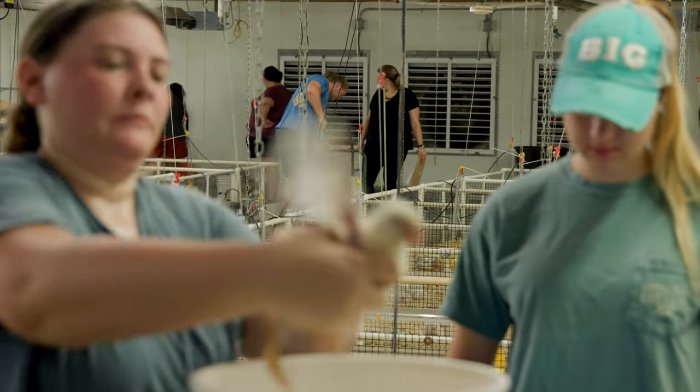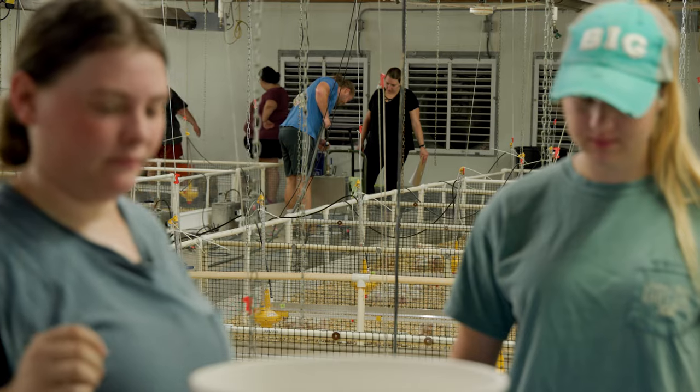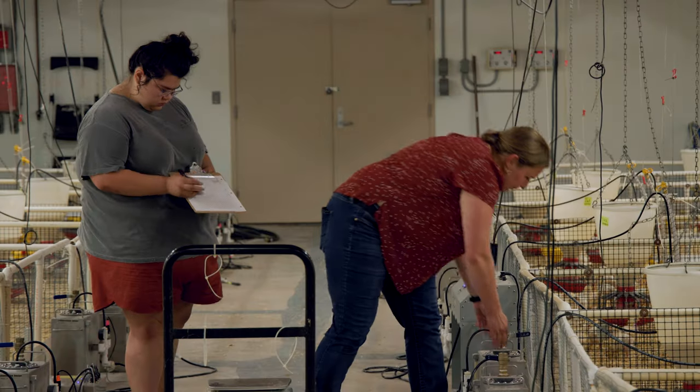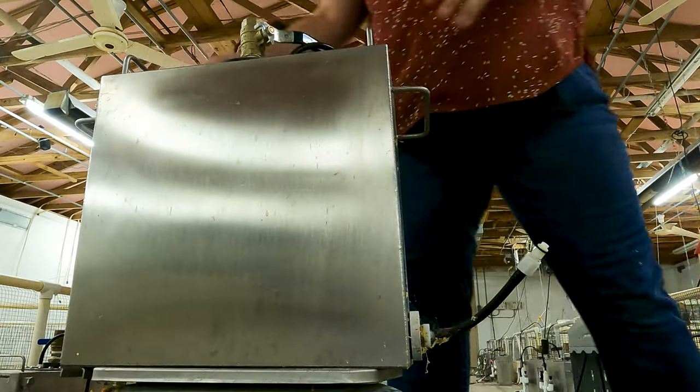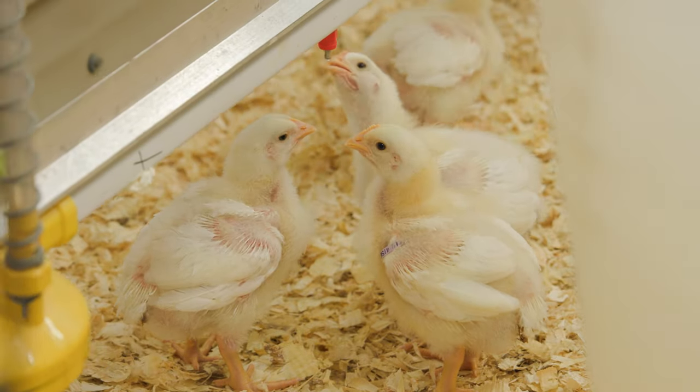I've seen the project morph and the idea grow into now where we've got a whole novel system to measure water — seeing the project grow as far as moving towards divergent selection and working more with the birds, as opposed to the system, after that system got developed.